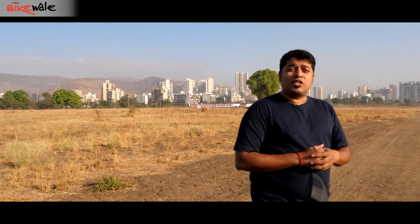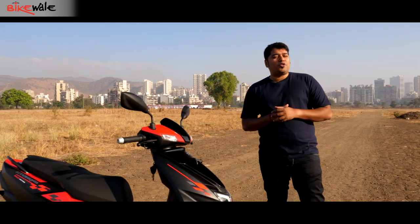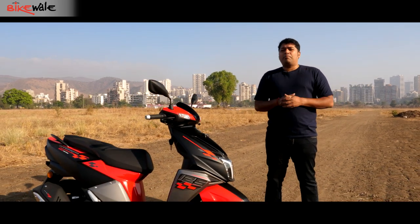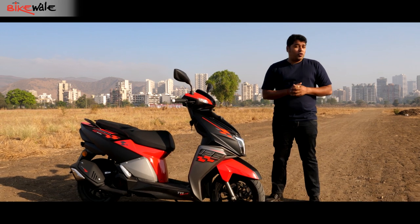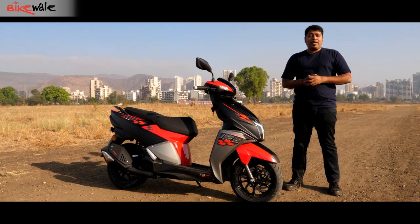The N Torque comes across as a brilliant scooter from TVS, offering sporty design, effortless performance, and a bunch of features. So if you're in the market for a scooter and don't want to compromise on performance, the N Torque offers everything that you need and more.